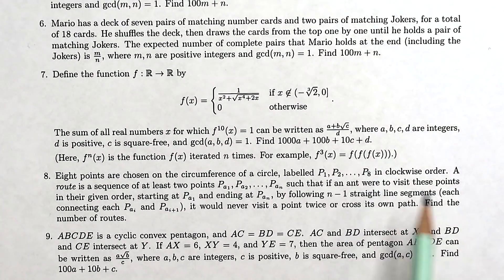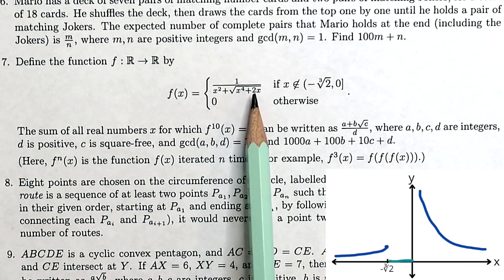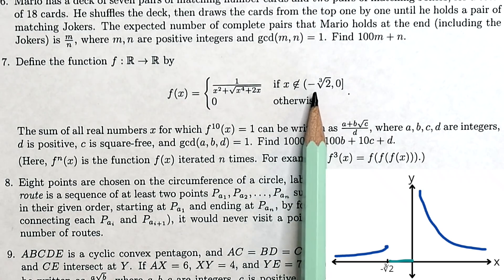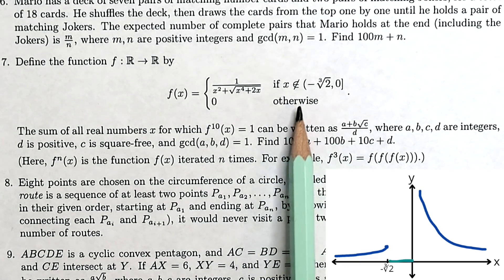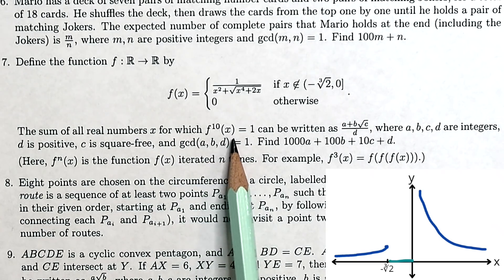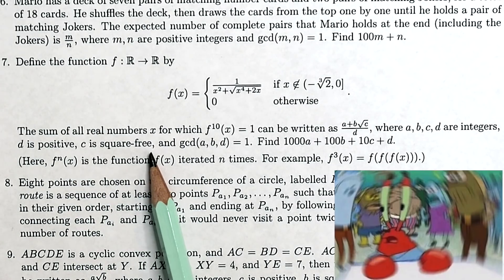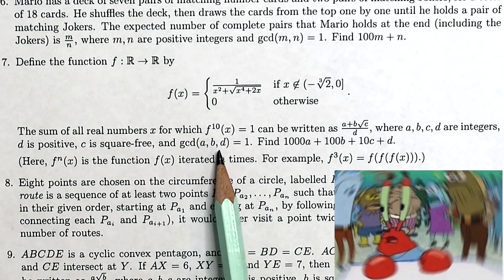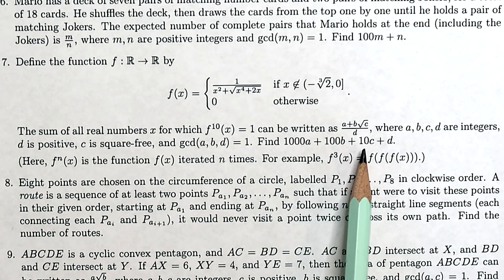Let's go down to number seven. We're told there's a function defined by an expression if x is not in the range between minus cube root 2 and 0, and 0 otherwise. The sum of all real numbers x for which f^10(x) equals 1 can be written as (a + b√c) / d, where a, b, c, d are integers, d is positive, c is square-free, and the greatest common denominator of a, b, and d is 1. Find 1000a + 100b + 10c + d.